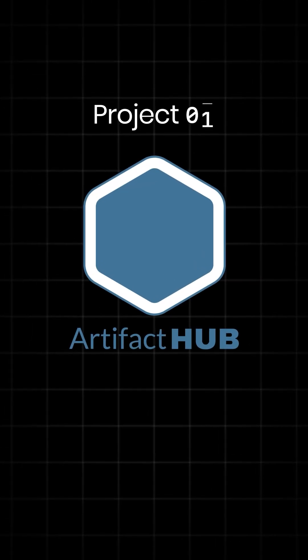Welcome back, Cloud Natives. Project two of 35 in our 35 days of CNCF incubating projects is Artifact Hub.